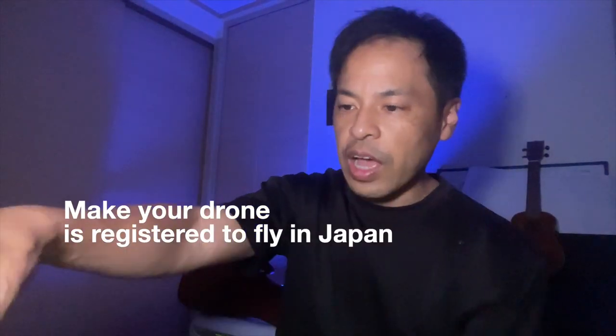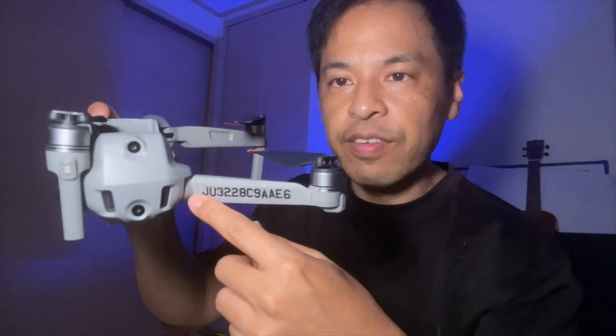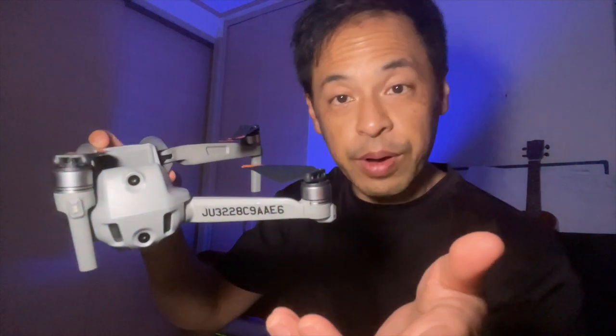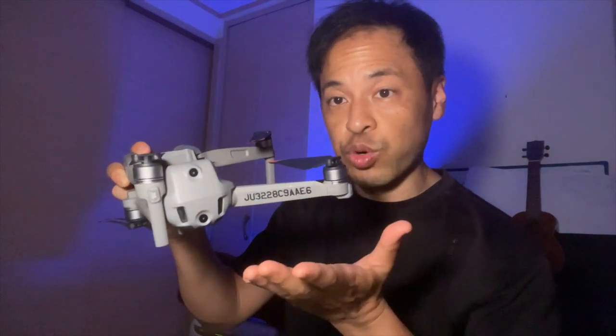Before you can fly your drone in Japan, make sure that it is registered. After your drone is registered, you'll actually receive a number, and you'll want to put that number on your drone. This is the registration number I have on my drone. So whenever I'm flying, or if anybody asks me anything about my drone, I just say the drone is registered and it's legal to fly. But even though I have a permit to fly within Tokyo, I still need to contact the right authorities before I fly so they know I'm going to be flying in that area.